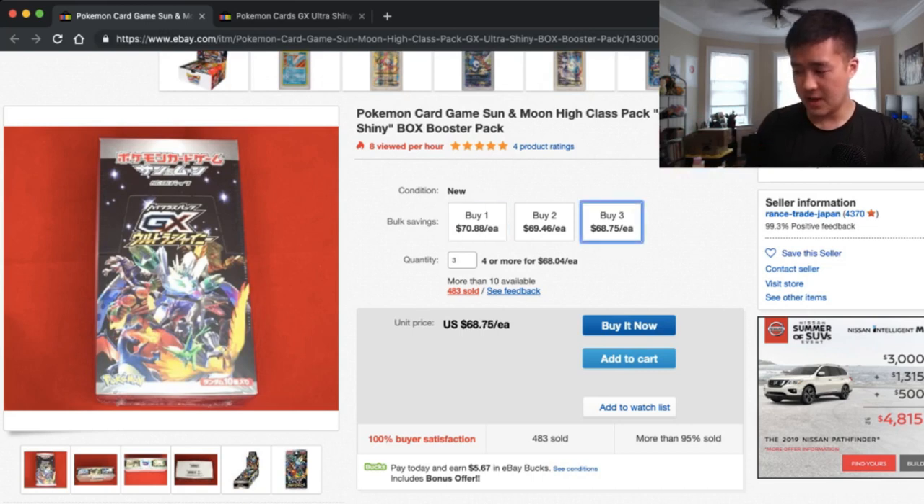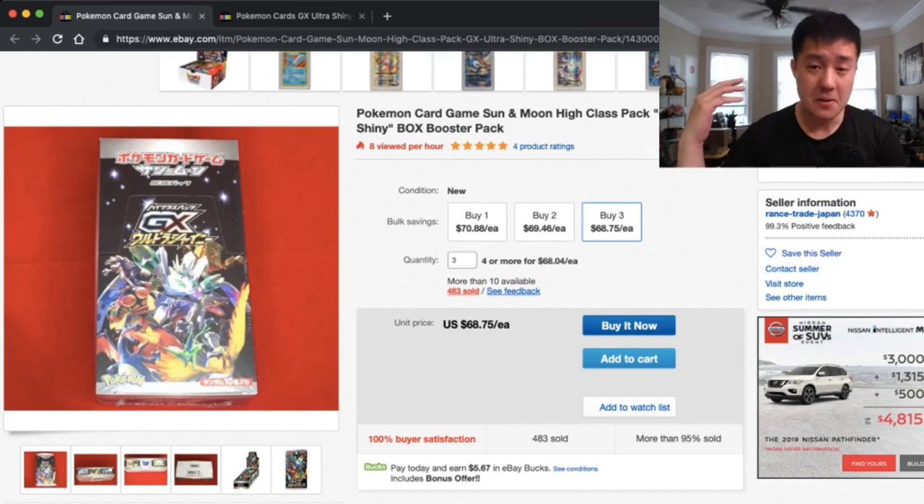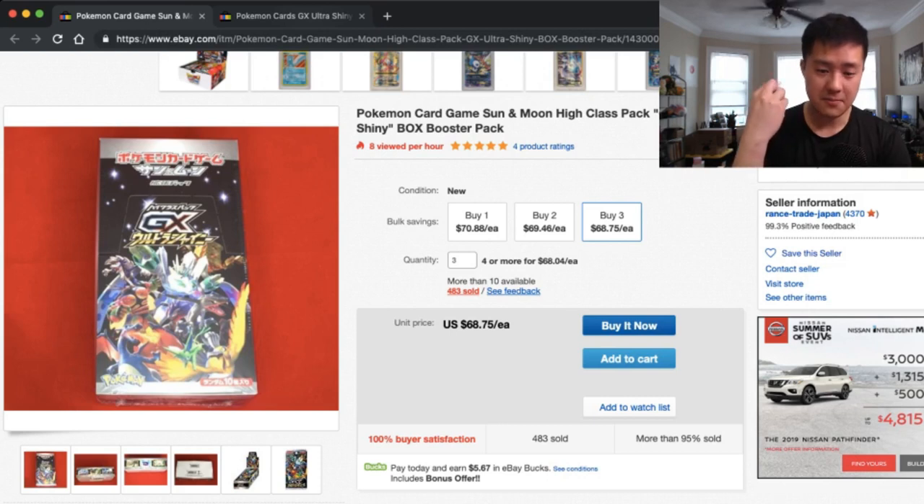If you were to buy three boxes, you're looking at just over $210, but then you can get 8% back in eBay Bucks. Rakuten, formerly Ebates, gives 1% cash back. Toss on your credit card cash back as well and you're easily at over 10% cash back. This is the cheapest I've ever seen the Japanese set, and I have to believe it's in response to this basically being confirmed for an English release.